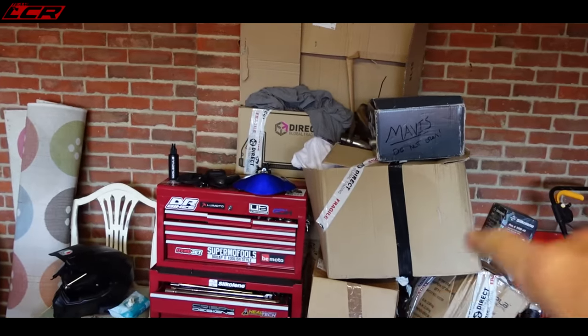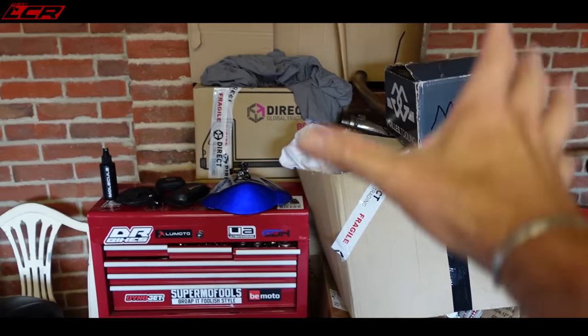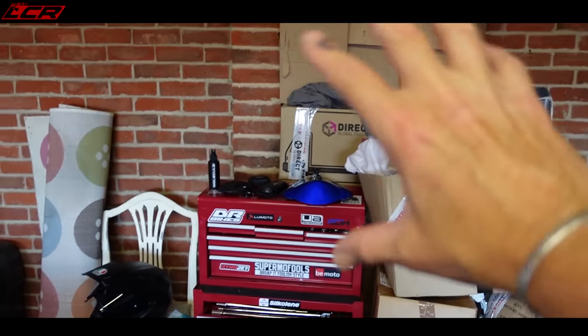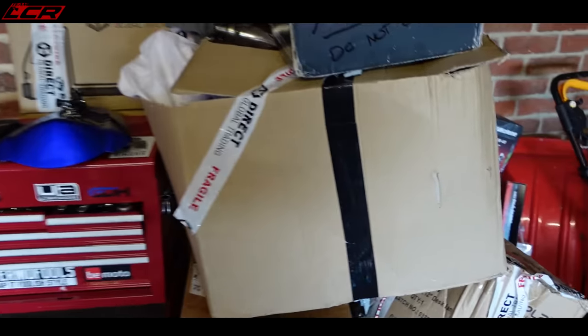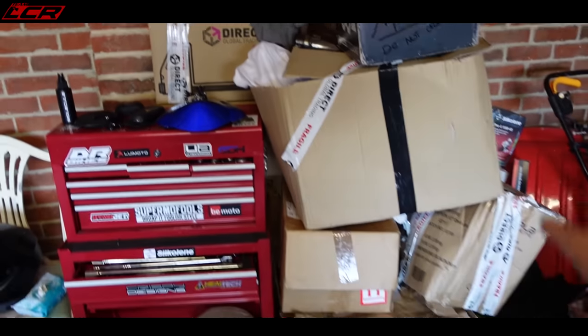All of this stuff here, apart from Mavis, is Hypermotard bits. That's all hyper stuff there. And under here, under the 70s duvet, we've got the frame. So all of that is hyper.